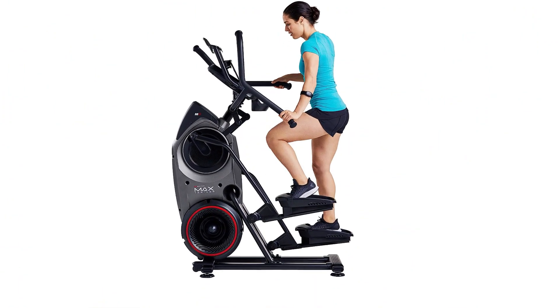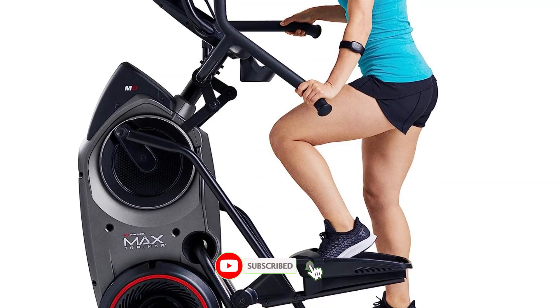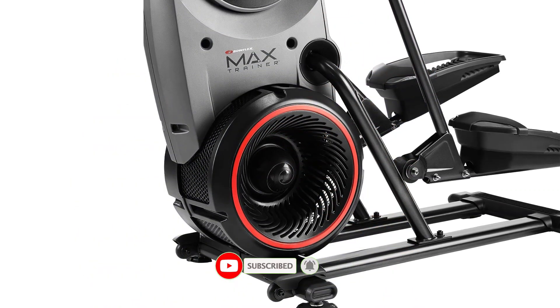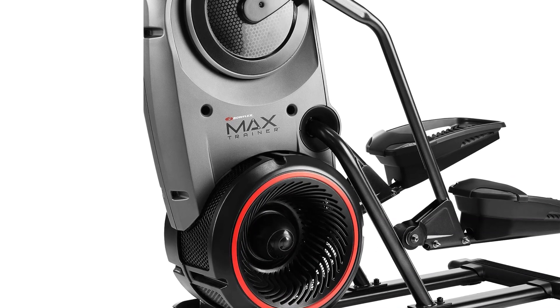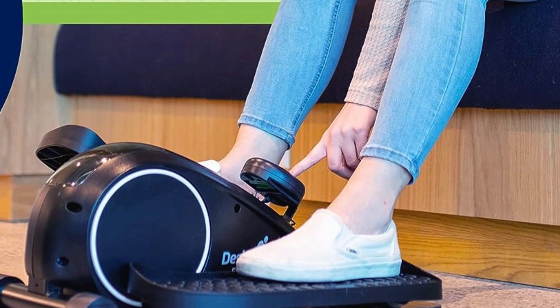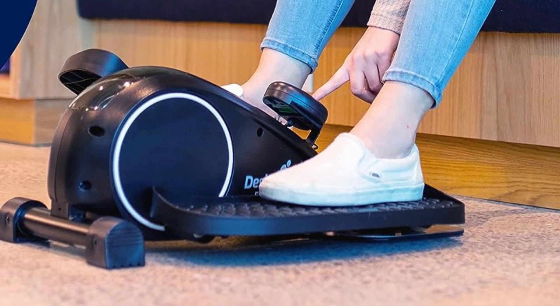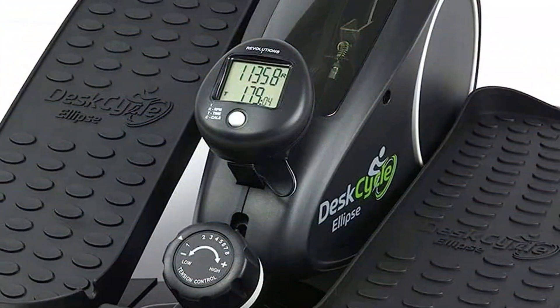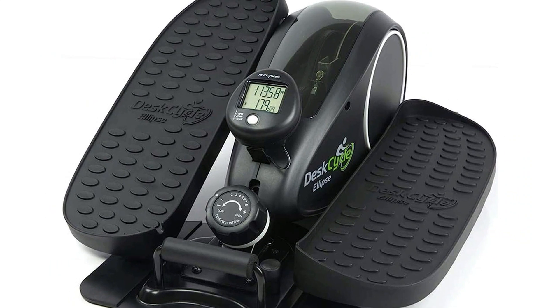Welcome guys. Today's video is a review of the top five best elliptical machines. If you are looking for the best elliptical machines, you are in the right place. There are many products available to choose from, each with different characteristics. To make a perfect decision, I did deep research, read tons of reviews, and compiled a list of the best elliptical machines from reputable brands.